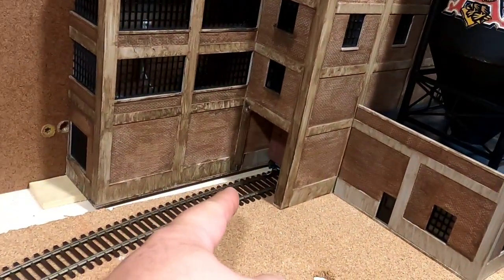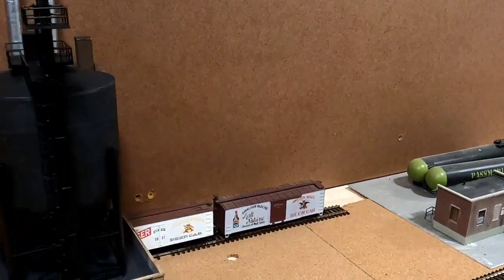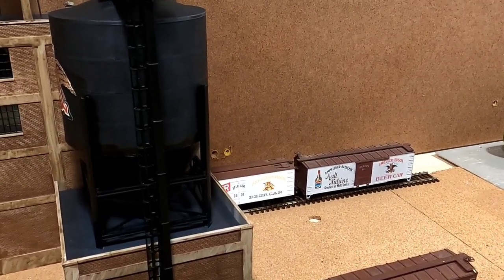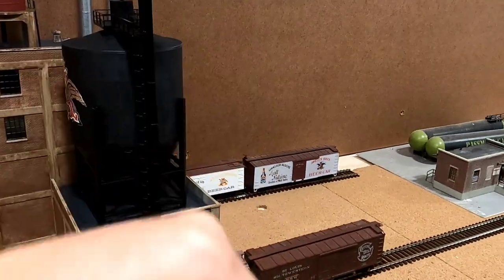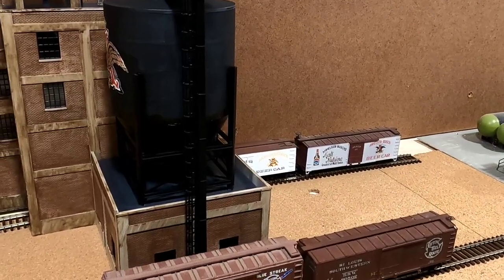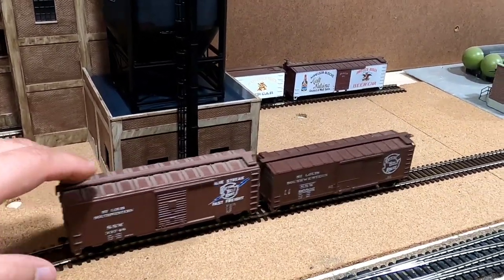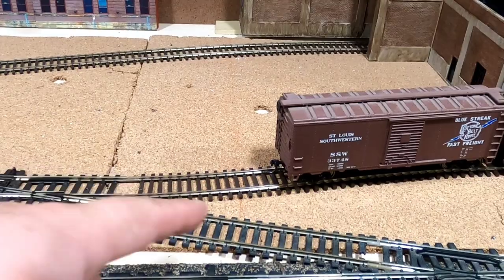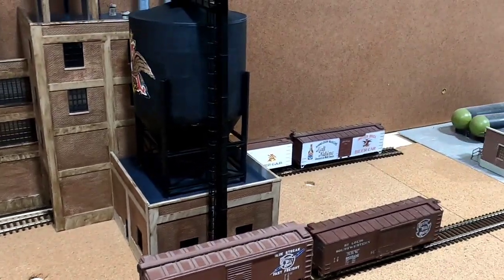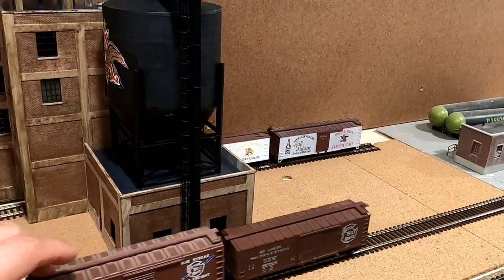I like the fact that the beer cars go on the inside for loading. I put in a little extra spot because they could load up to three cars at a time. Then they would manually move the cars with a hand crank like they used to back in the day, hop up on the car, and turn the brake wheel to stop it. Same with the grain — it could take up to two cars at a time, which should be fine.